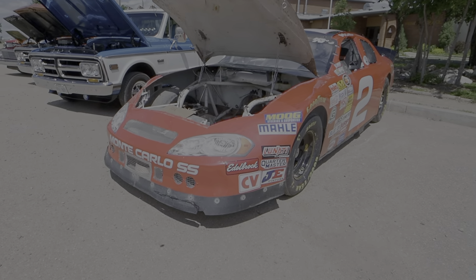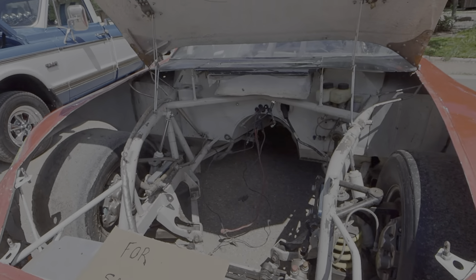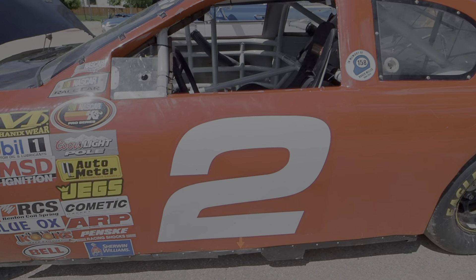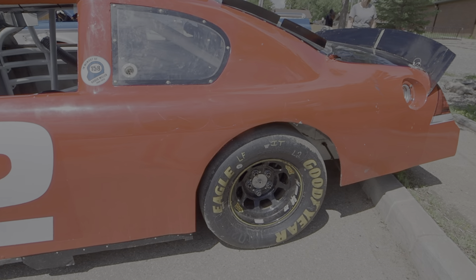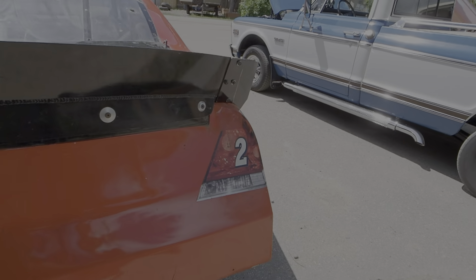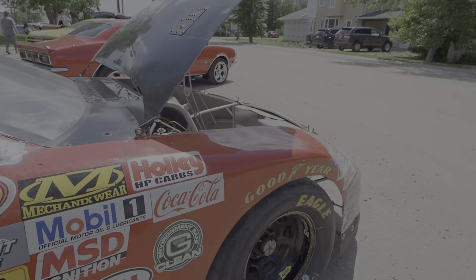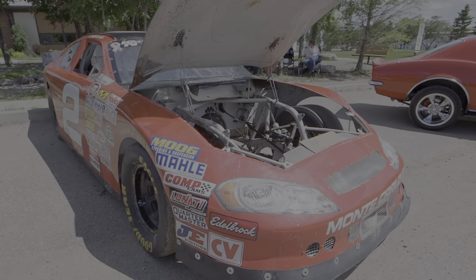We've got a circle track race car here — it's for sale but there's no phone number on it. It's sans the powertrain or transmission. You could probably contact the Kings Park Speedway people — they might know who owns the car if you want a phone number. It's a genuine-looking NASCAR race car.